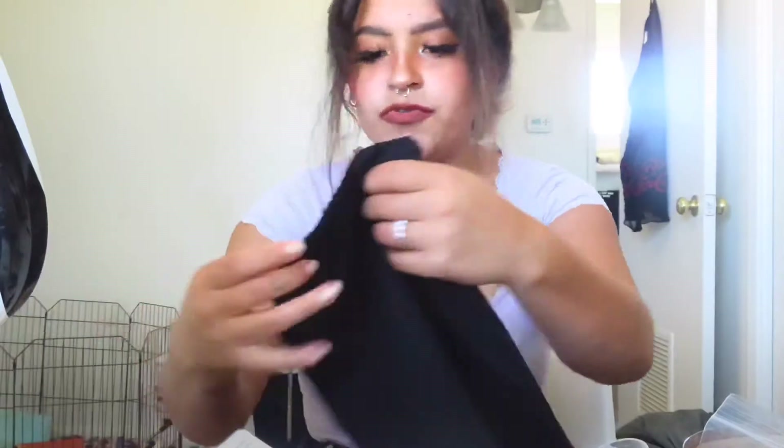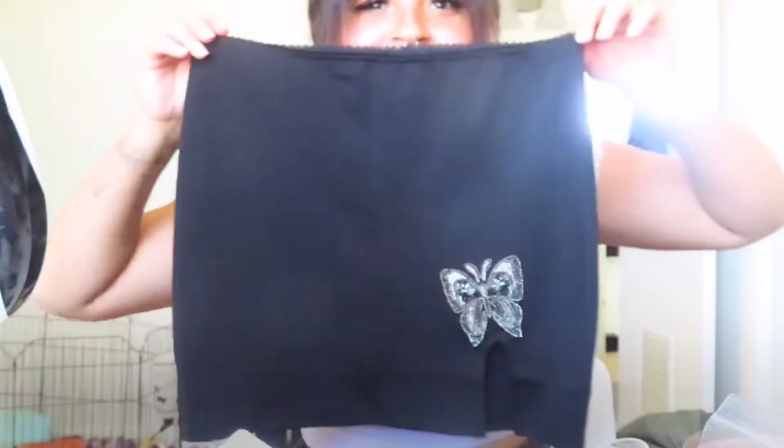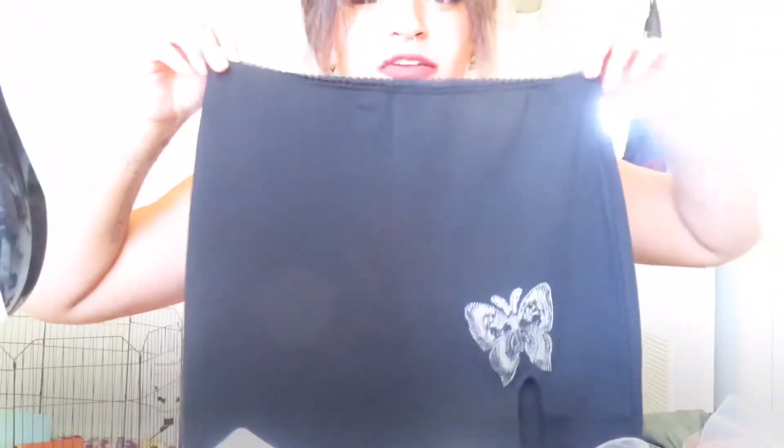They also gave me a little coupon book thing. So I'm not sure what this is — I think this is a skirt. I'm very excited for this. I hope it's not too short either. It's stretchy material. I just hope it fits over my booty. And it has a little butterfly on it, which I thought was super cute.